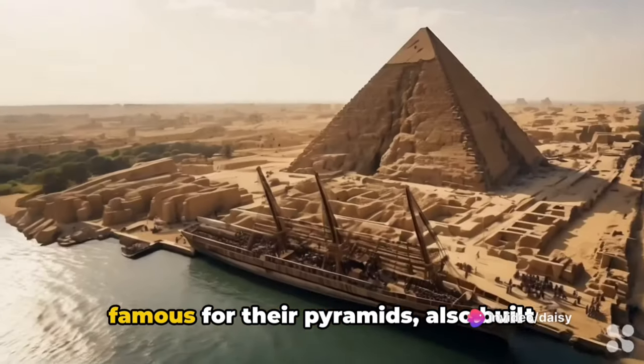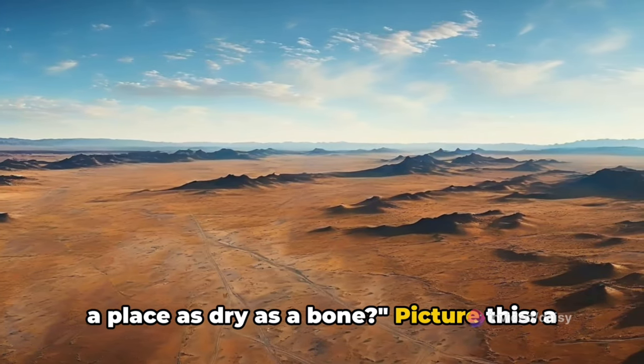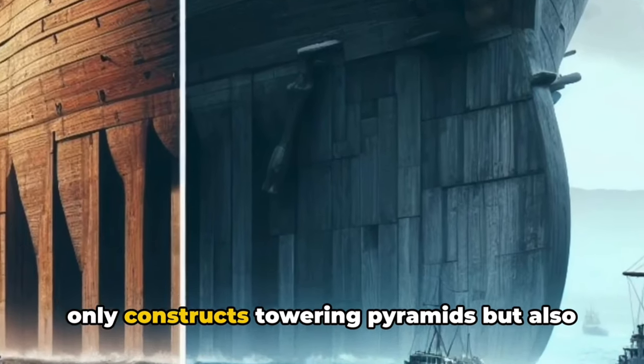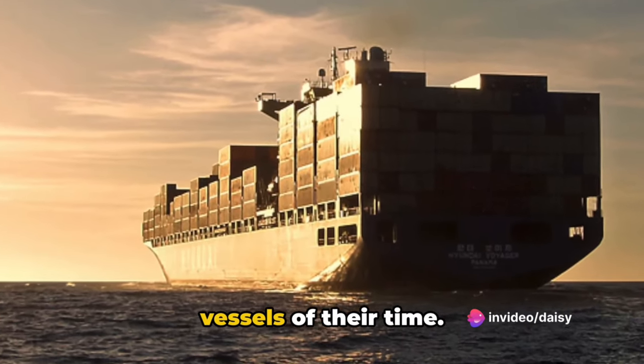Did you know that the ancient Egyptians, famous for their pyramids, also built massive boats? But how did they do it in a place as dry as a bone? Picture this: a civilization thriving in the desert not only constructs towering pyramids but also colossal boats. These aren't just any boats — they're the size of modern-day freighters, the titanic vessels of their time.